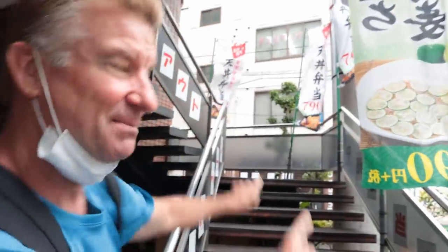Hey guys, what's going on? I'm EricSurf6. Welcome to Eric Meal Time, and in today's episode it's going to be a Japanese-style family restaurant. Right up the stairs here.